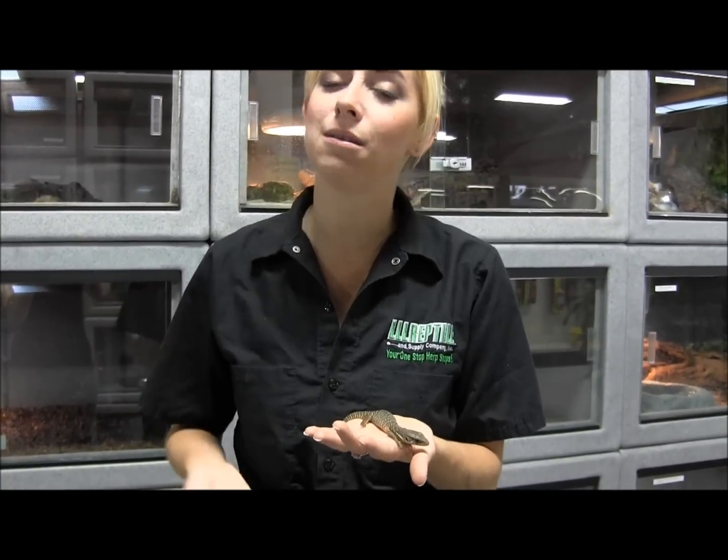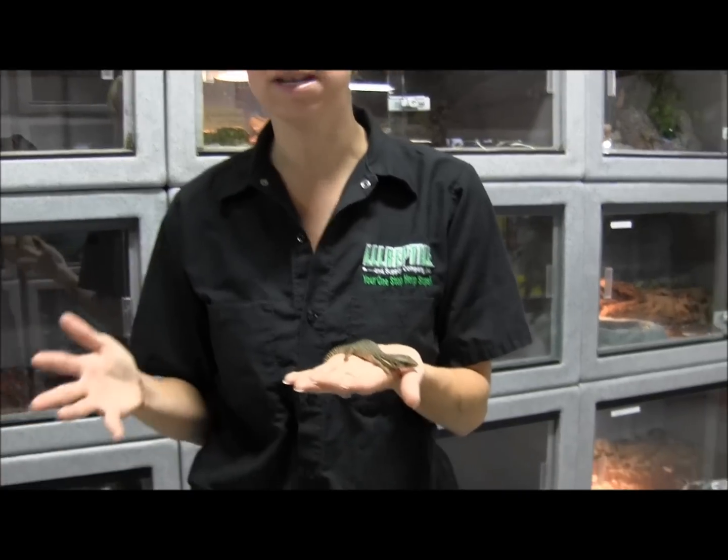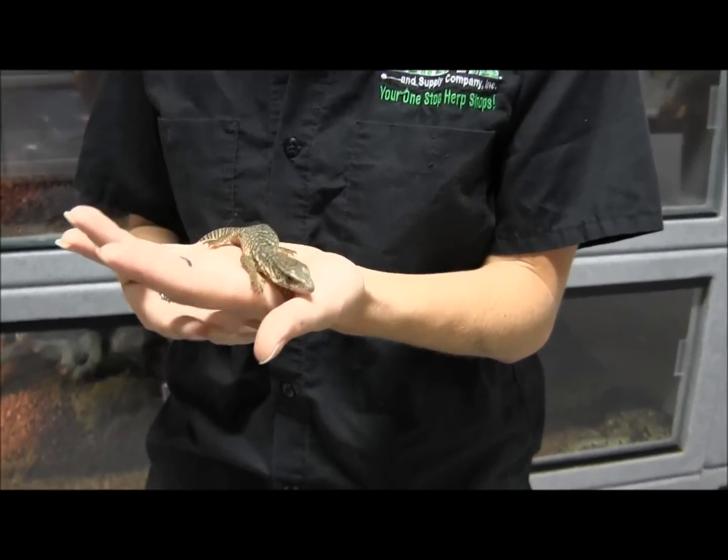So once you get them home, you're going to want to make sure that you can provide them with a really large cage, a thick layer of substrate to burrow in, adequate humidity and temperature. These guys like a basking area in the mid-hundreds — you're looking at a 130 to 140 degree basking area. However, they do still need to be able to maintain a certain level of humidity for shedding and hydration purposes.